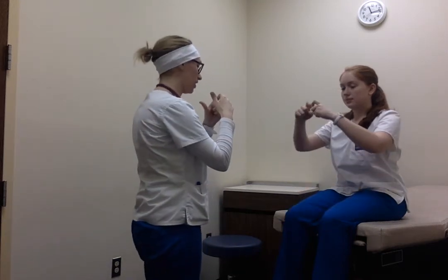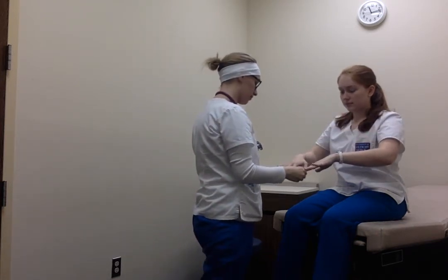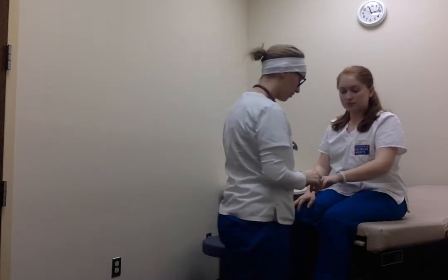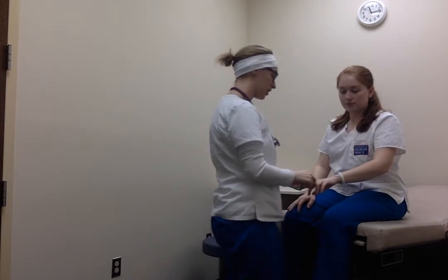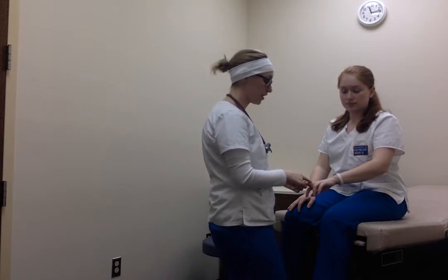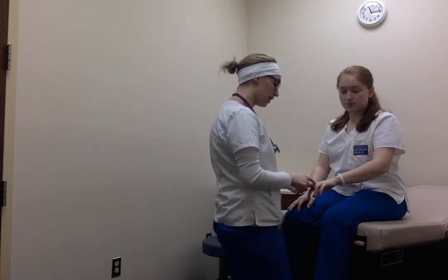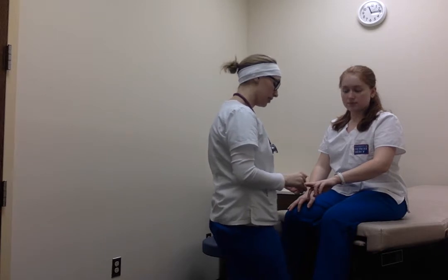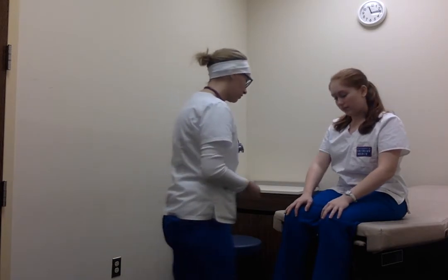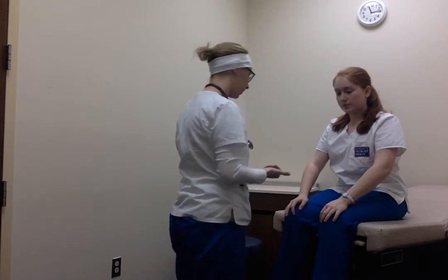I'm just going to ask you to put your fingers like this. No clubbing. I'm going to do the ABCDE assessment on this mole. First, it's symmetrical, there's no border irregularities. The color is a tannish brown. The diameter is two millimeters and there is a slight elevation. And then I ask you to squeeze my hands – equal, moderate grip in upper hands.